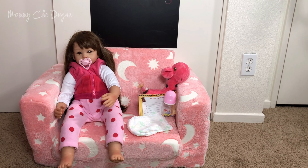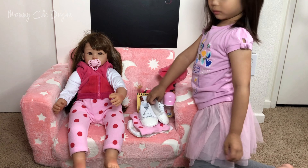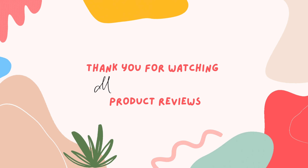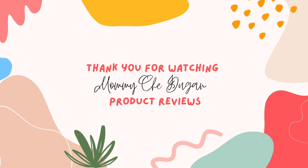This realistic baby doll makes a perfect gift for any occasion, and it comes with a reborn baby doll, a doll costume, a pink giraffe toy, a magnetic pacifier, a birth certificate, a feeding bottle, a diaper, and a gift box.